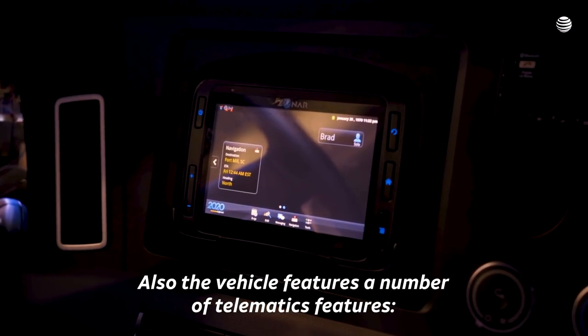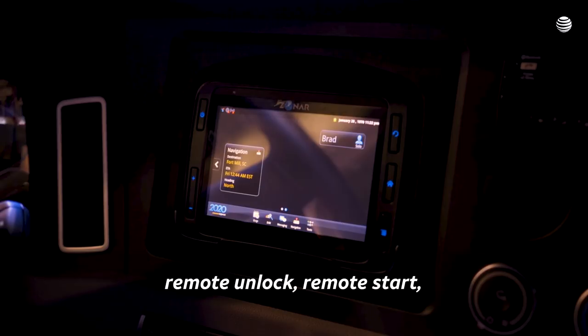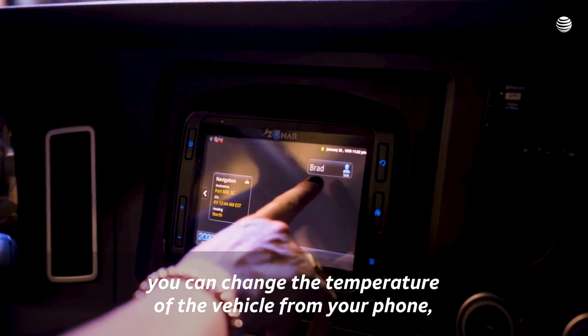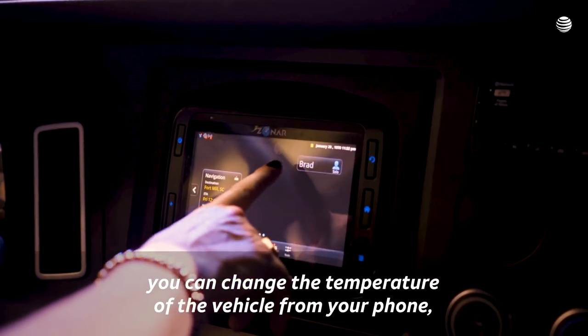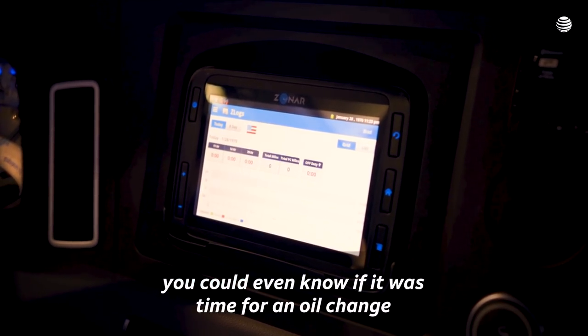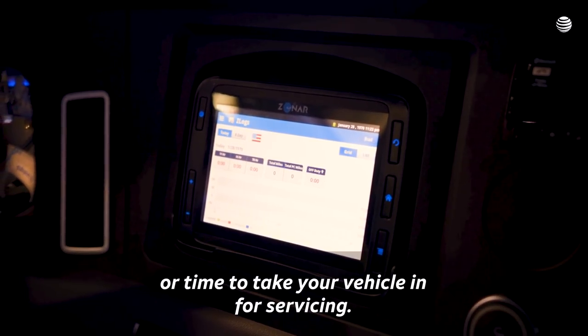The vehicle also features a number of telematics features: remote unlock, remote start, you can track the vehicle from your phone, you can change the temperature of the vehicle from your phone, and you can do vehicle diagnostics so you could even know if it was time for an oil change or time to take your vehicle in for servicing.